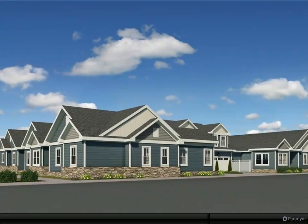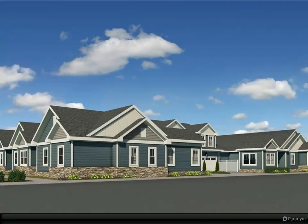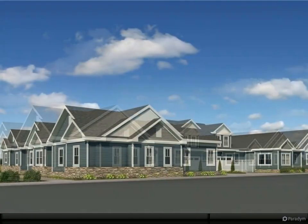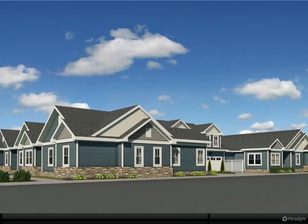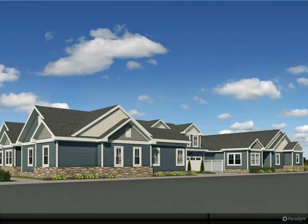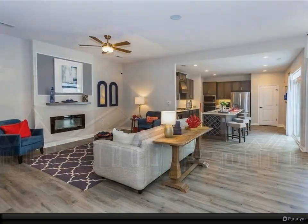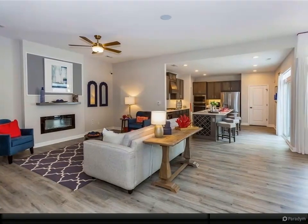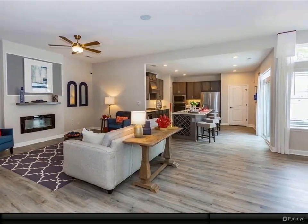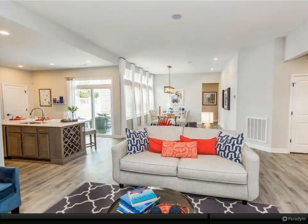Ready fall 2024, the Tuscany model will be finished with many upgrades. The foyer enters to the sunroom and an open living area with nine to ten foot ceilings. The gourmet kitchen sets the stage for entertaining, featuring a large island cooktop, wood hood, wall oven, and plenty of cabinet space.